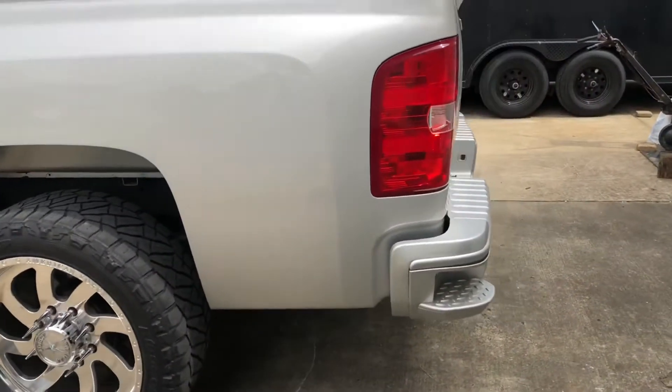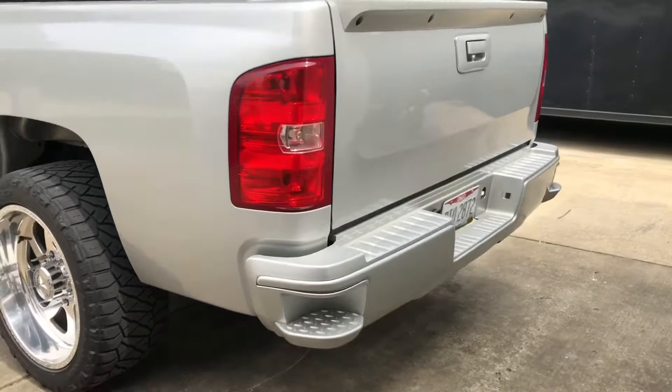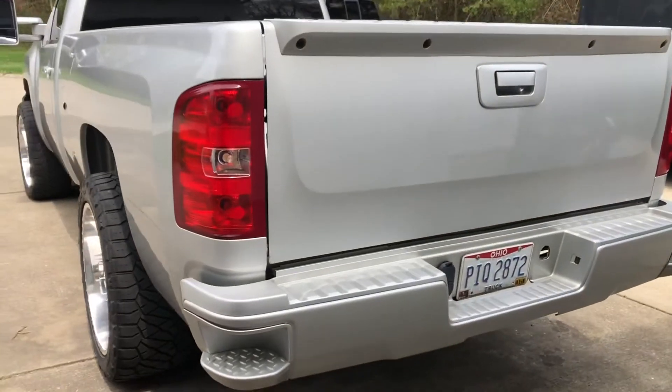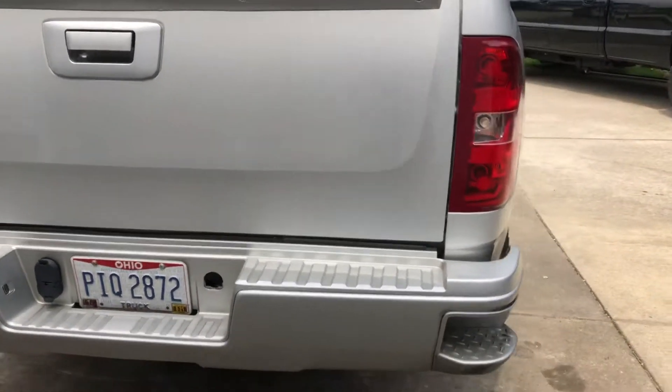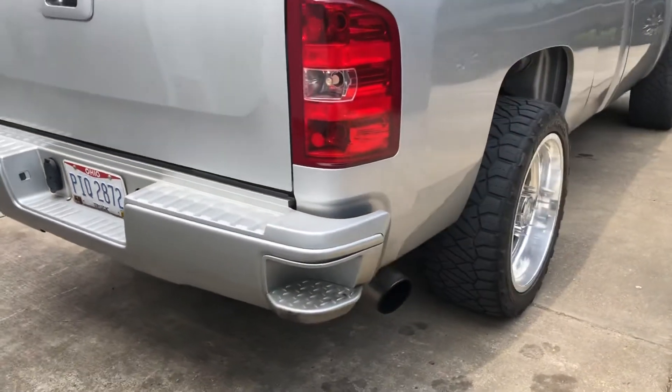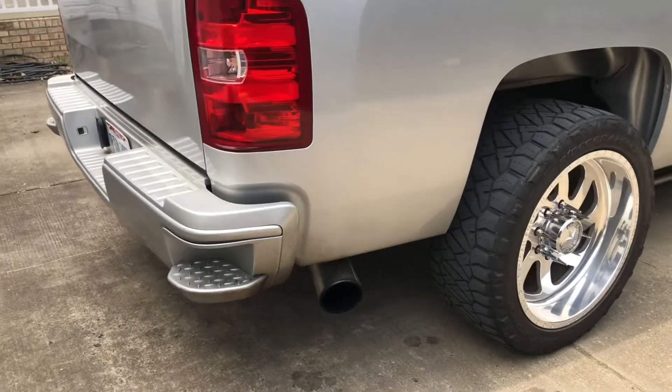There's the back. It's got the 2015 Plus rear bumper on it, all color-matched door handles, back plastics, and a 4-inch MBRP straight pipe with a 5-inch tip.